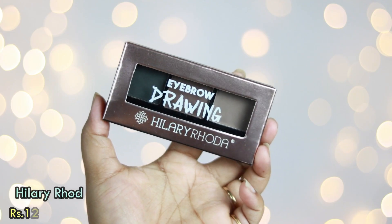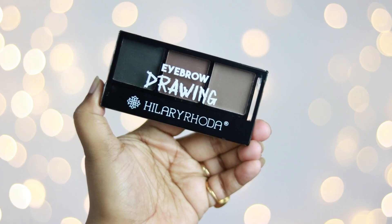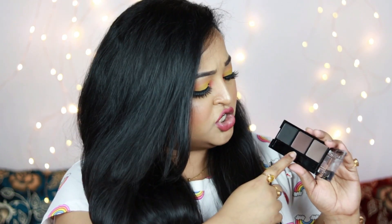The next product is another purchase from Hilary Roda — it's an eyebrow kit called Eyebrow Drawing by Hilary Roda. This is how the packaging looks and this is the eyebrow kit. It comes with three eyebrow powders and a brush — a spoolie on one side and a small brush on the other. These small brushes actually work for me when I'm on the go and just need to do my eyebrows quickly. The three shades are a slight black, a dark ashy brown, and a light brown. It's priced at just ₹129, so it's very affordable.